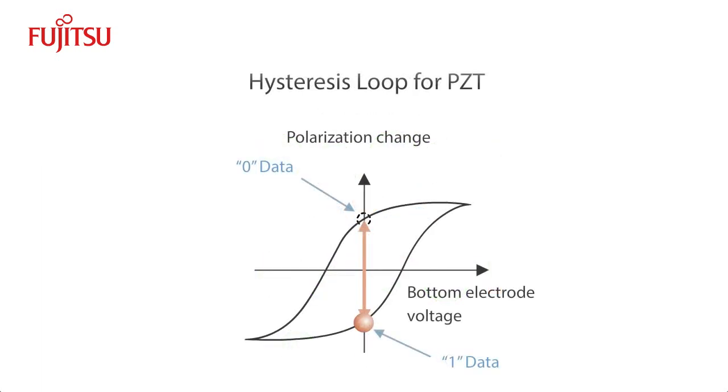The compound moves along the hysteresis loop of the ferroelectric material to one of two stable positions, as shown in the diagram. These two positions translate to data storage for binary 0s and 1s in the memory cell structure.